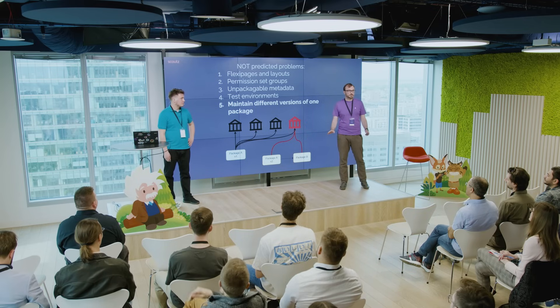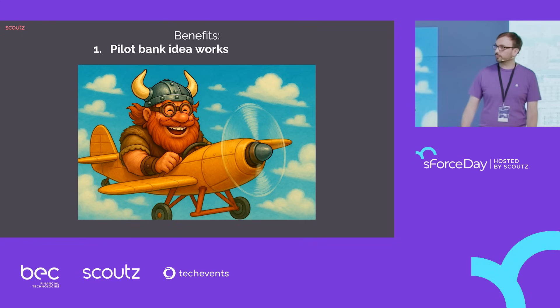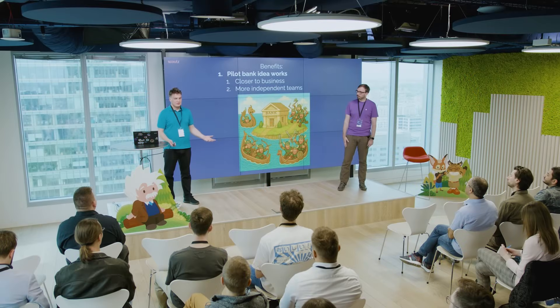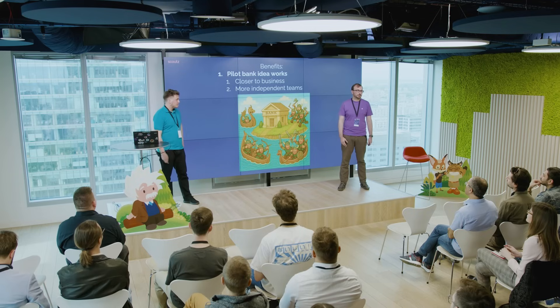Many problems, but we hope we didn't scare you too much. In general, our solution works and we still stand by it. The pilot idea really kicked in — teams like being independent and able to go straight to production by themselves. We're not the bottlenecks. We're closer to business, clients are happy, and teams take responsibility for their actions. It's important that teams going to pilot bank are responsible, but we see great benefits: teams are working faster and better. With great power comes great responsibility, but this way we're more agile.